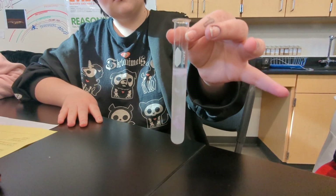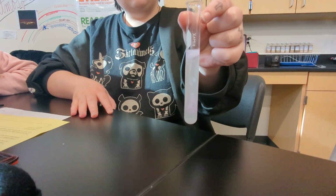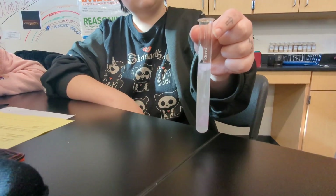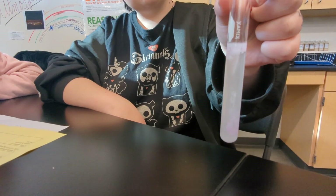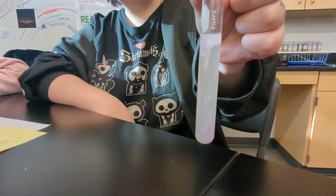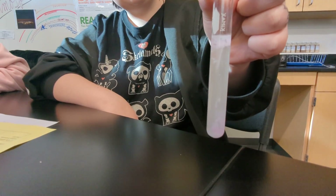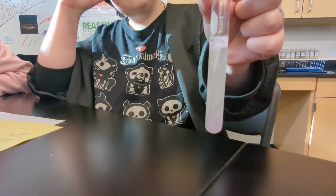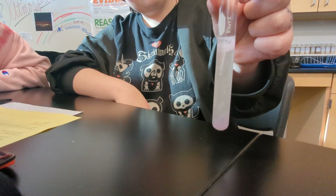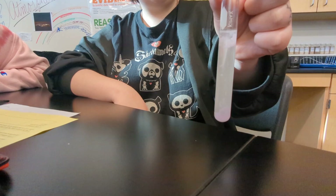I didn't give you guys the chart for that, so I'll just tell you — that means it's becoming more basic, more alkaline. What do you guys think about what you're seeing? It's thicker — the pink stuff — yeah, this is when it's starting from liquid to solid. That's not a liquid. It'll start to sink to the bottom. That is your formation of a solid — that's called a precipitate.